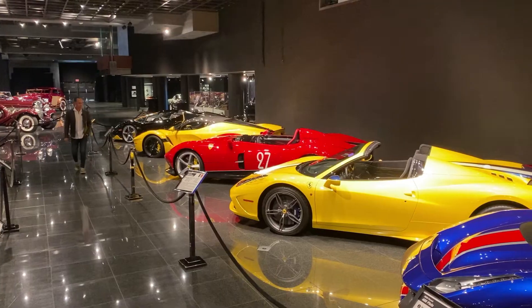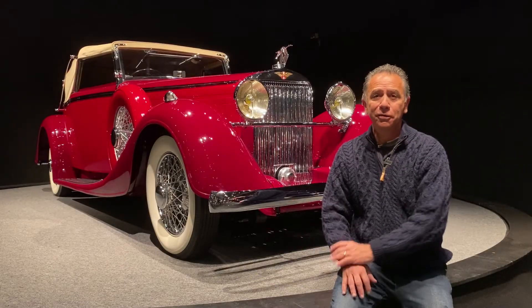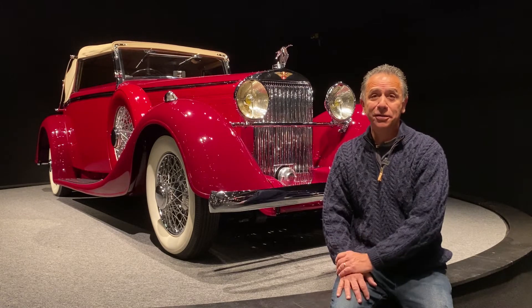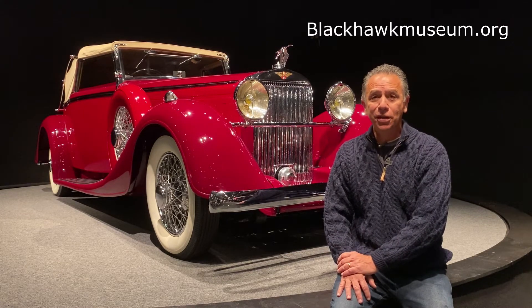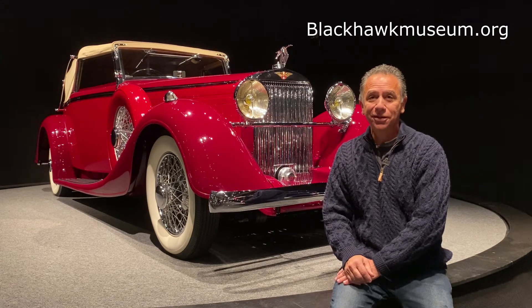If you're in the Bay Area, you have to come by and see this. It's a must see. So that's our quick tour. For more information about this amazing place, visit blackhawkmuseum.org. Don't forget to like, subscribe, and we'll see you next week in the Garage.